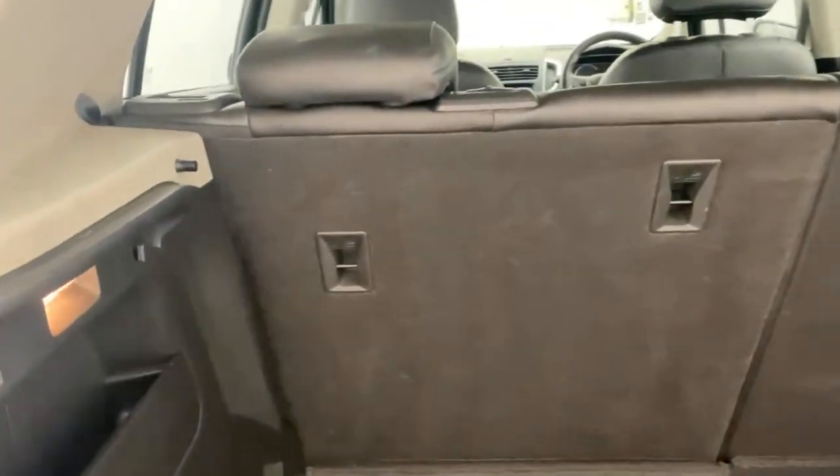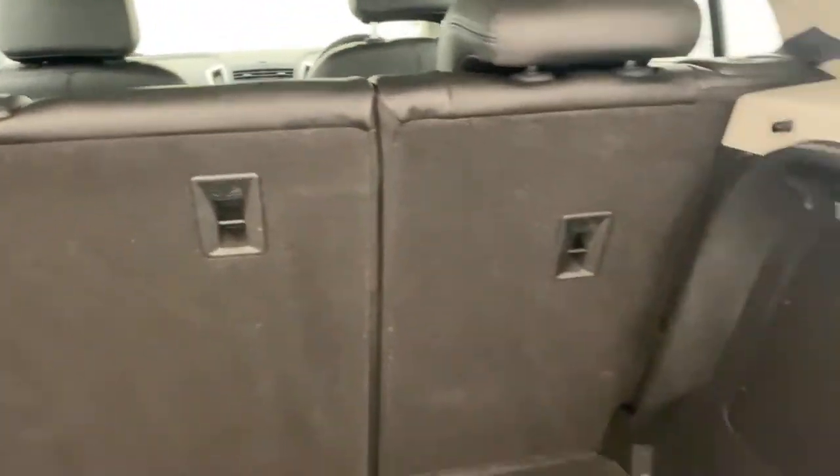Open up the boot — nice big boot space in here, plenty of room. Got your top set of anchor points there as well.